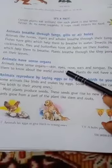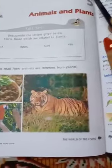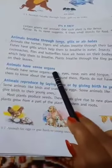Good morning students. Today we are going to read the next topic of Chapter 5, Animals and Plants. Our next topic is: Animals have sense organs.